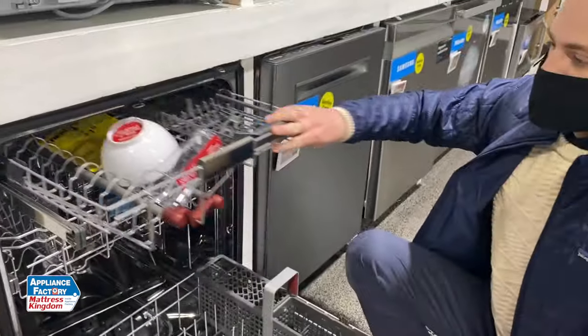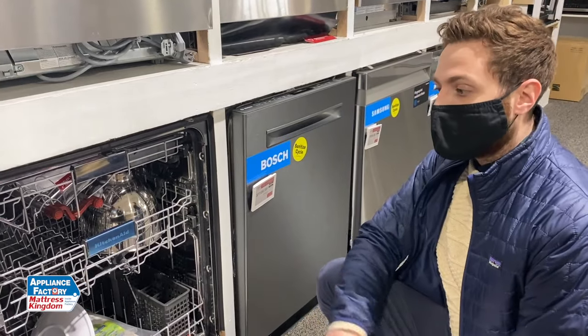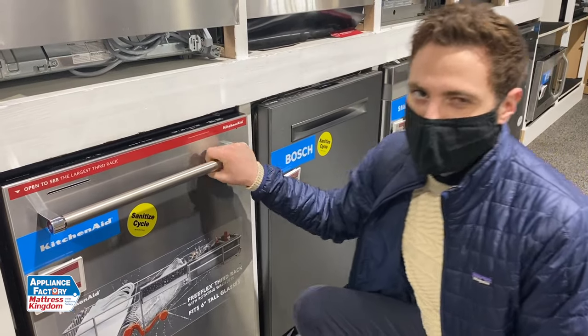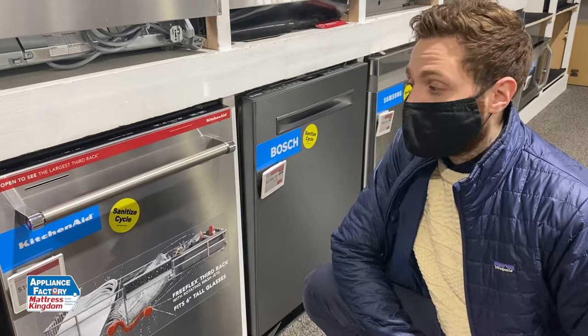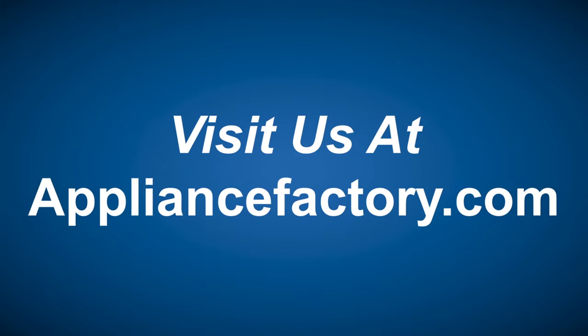Within the last 30 days we have sold about 33 of these dishwashers, so they are super popular — they're flying out of stock here. It's a really great dishwasher to buy, and I would 110% recommend it. I can easily see why this is going to be the number one dishwasher of 2021. Thank you guys so much for watching. Don't forget to like and subscribe to our channel, and please check out all these dishwashers on our website, appliancefactory.com. Online or locally, save at appliancefactory.com. Click the link to learn more.